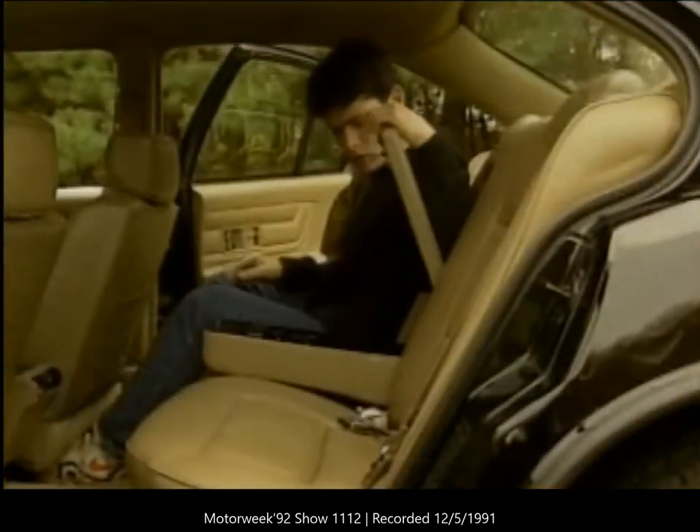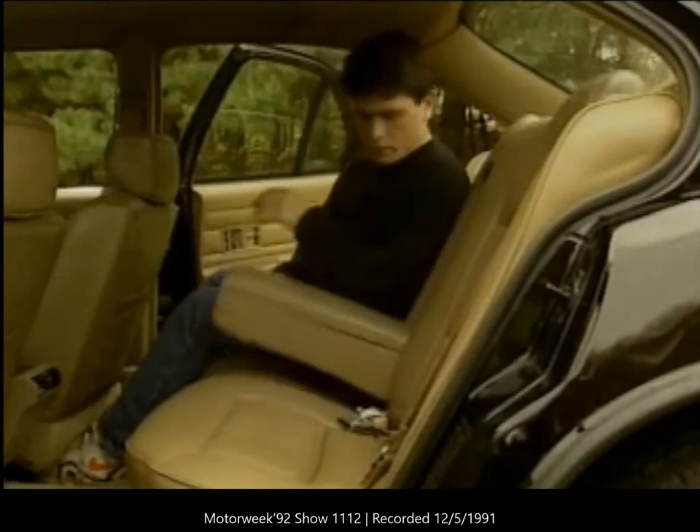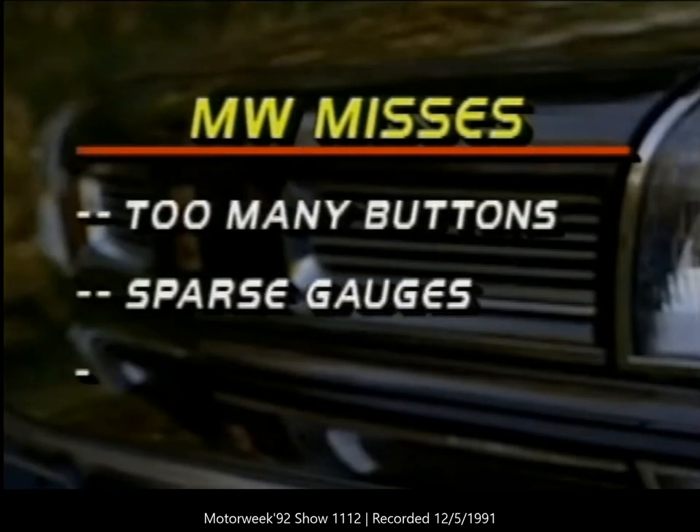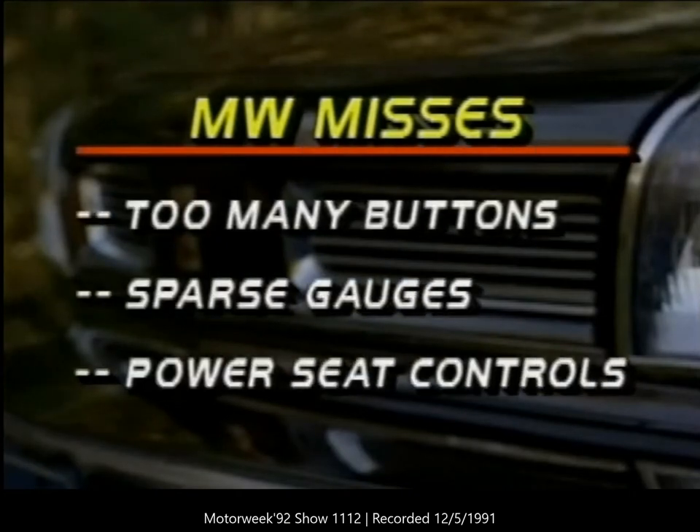The broad rear seat is also quite flat, but there is lots of head and leg room. The LS includes rear ducts for heat and air conditioning — a nice touch. The trunk features a liftover that's not quite as low as we'd like, but all-flat cargo space is slightly larger than before. Overall the new design of the 1992 Olds 88 Royale hit us just right: we really like the styling, comfortable interior, good ride and handling combination, and the smooth powertrain. Misses include the confused ventilation and stereo controls — just too many buttons — the sparse gauge package, and the poor placement of the power seat controls.